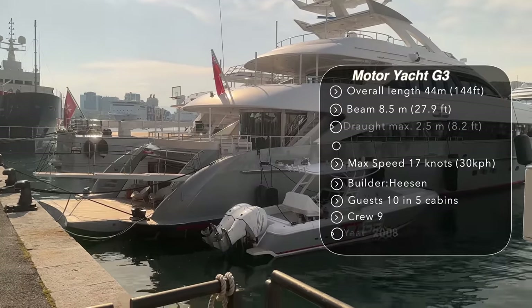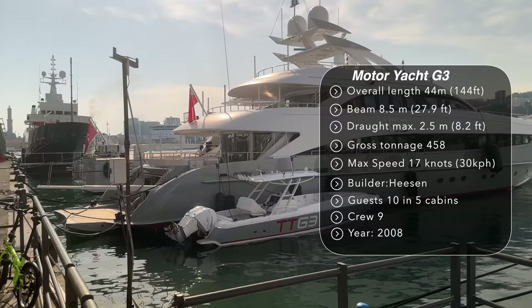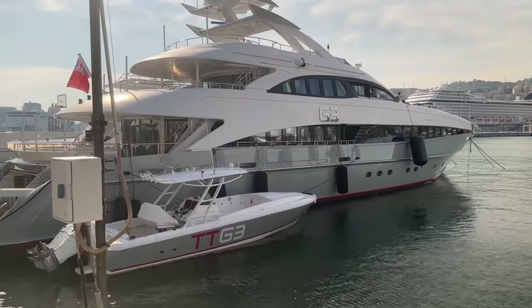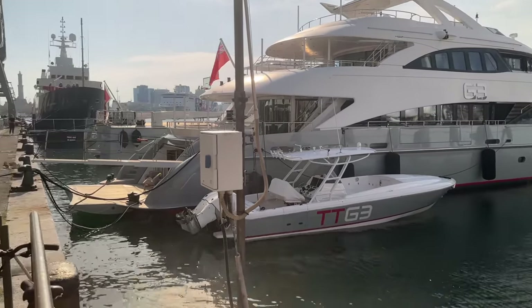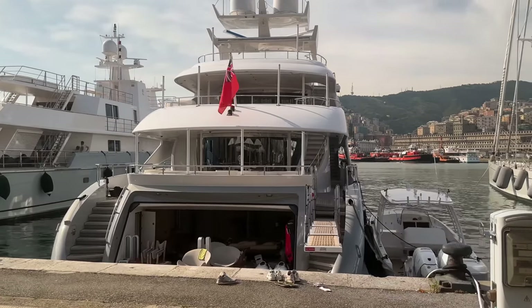This boat here is motor yacht G3. It's billed as one of the most successful charter yachts — I don't know how you work that out, but that's what one of the websites says. You can charter it for 163,000 euros a week. On the AIS it shows its last port was in the US, and it's now here, which would be impossible for a boat of this size without stopping somewhere like Gibraltar.